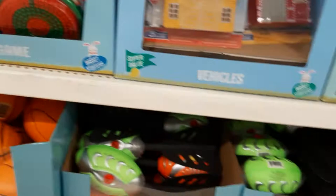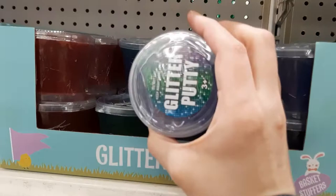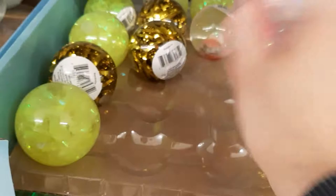They've got little footballs, basketballs, slinkies, glitter putty. And more little stuffed animals. Look at these — they're like bouncy balls but they've got stuff in them. I bet if you hit it, it starts flashing or something. These ones have bunnies in them. Nice.